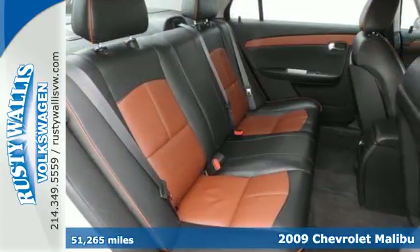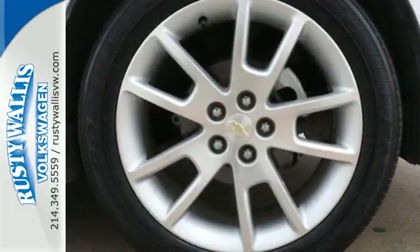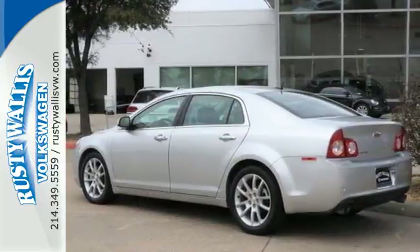It offers amazing standard features, including power-heated mirrors, dusk-sensing headlamps, a premium 40-watt audio system with MP3 inputs and speed-sensitive volume control.